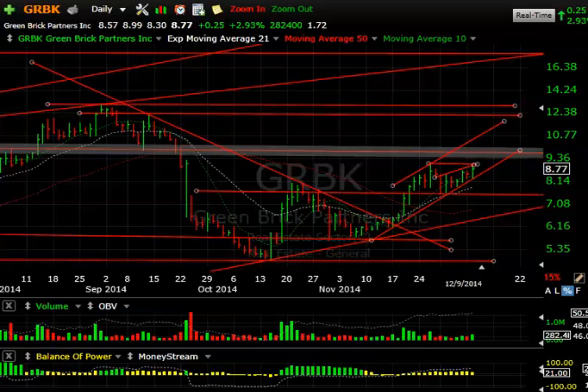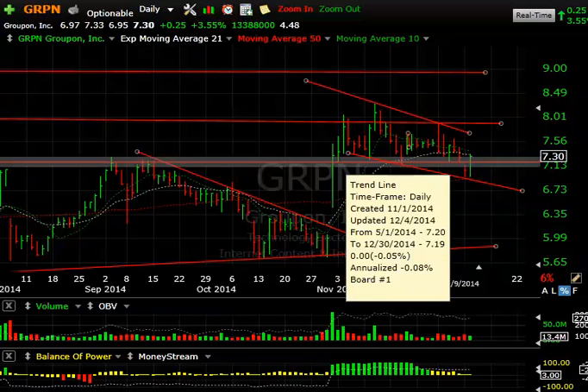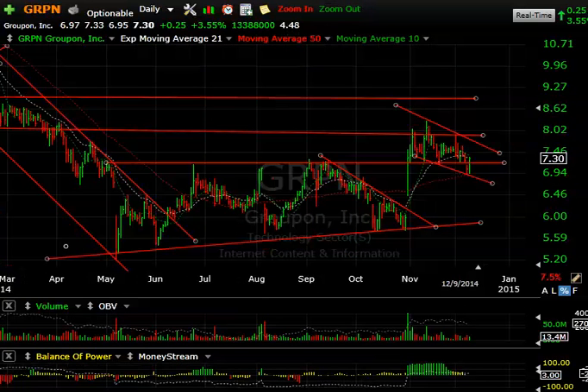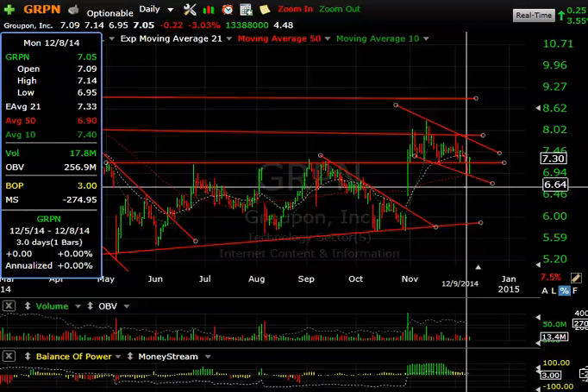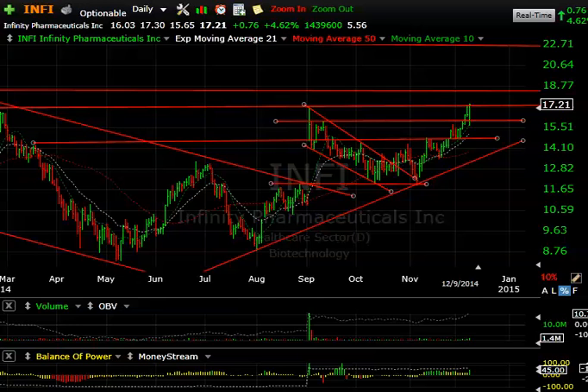Groupon also came down to the 50-day, the bottom of the channel. Although it did get below this line yesterday, it reversed right back up today. Let's see if that can carry it forward. I'm still liking the overall pattern and structure as long as it does not break below 6.95.